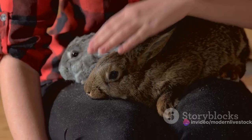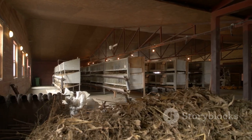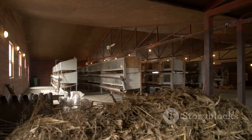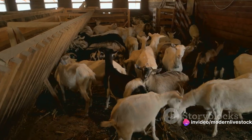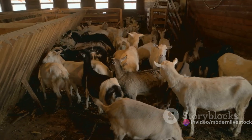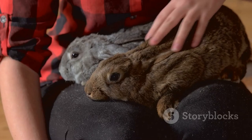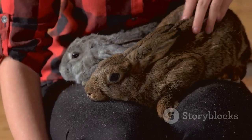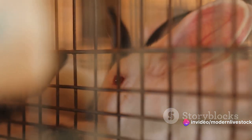Lastly, consider your local climate. Like us, rabbits are creatures of comfort. Some breeds are better suited to cooler climates, while others thrive in warmer temperatures. Choosing a breed well adapted to your local conditions can help ensure their overall health and productivity. Remember, there's no one-size-fits-all answer — it's about finding the best fit for your specific situation. The right breed can make all the difference in your meat production.